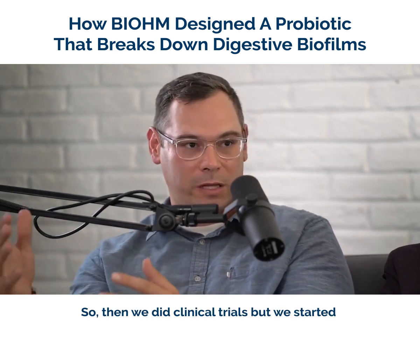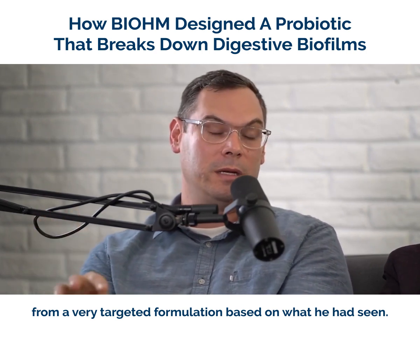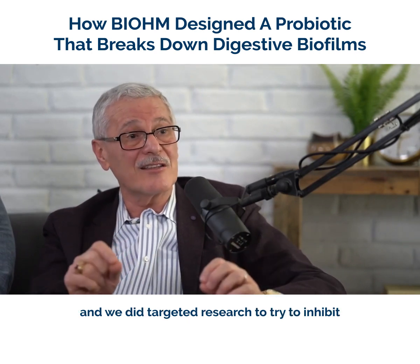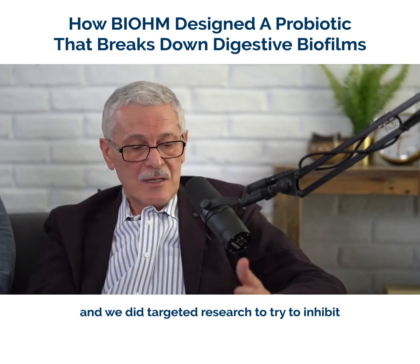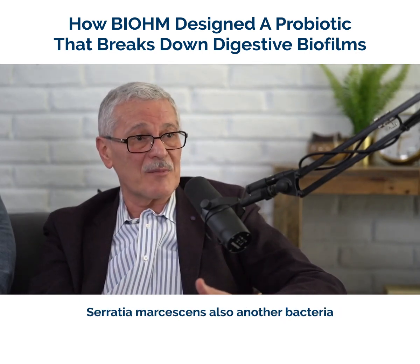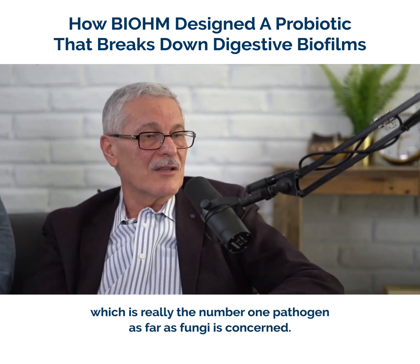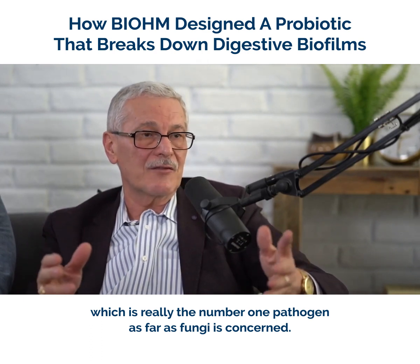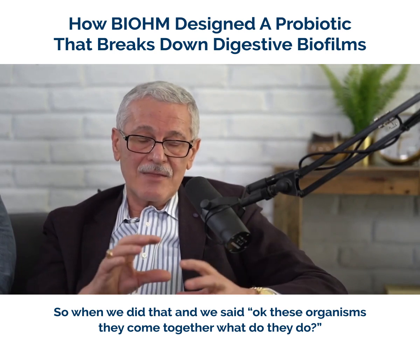We did clinical trials, but we started from a very targeted formulation based on what had been seen. We did correlation analysis and targeted research to try to inhibit E. coli, which is known to be a pathogen, Serratia marcescens, also a bacteria known to cause infection, and of course Candida, which is really the number one pathogen as far as fungi is concerned.